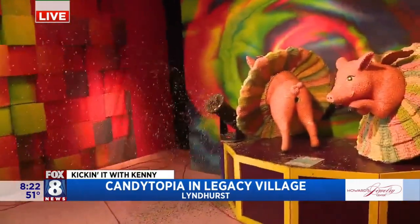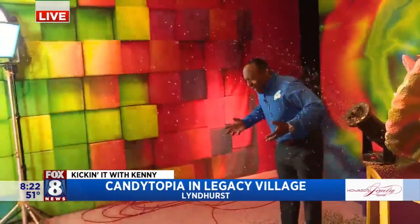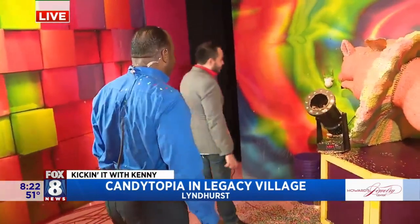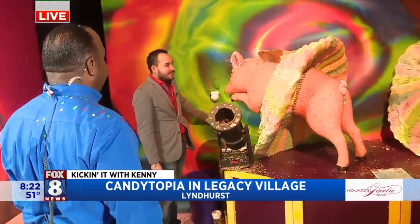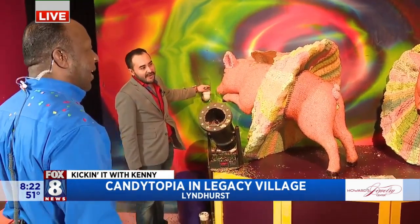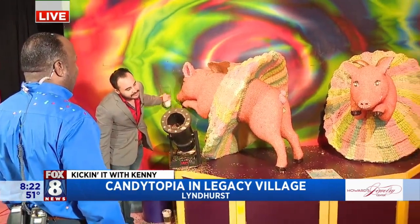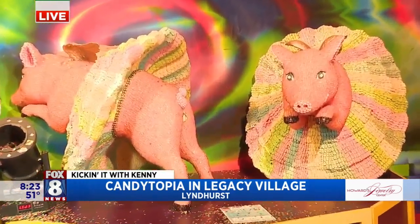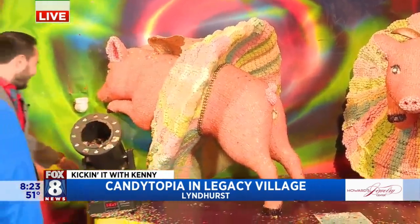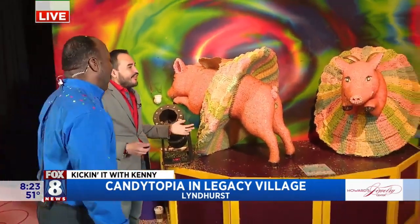Can you believe it? Confetti! There's confetti here — a confetti shower. Unbelievable. We like a little color and a little fun. Nothing wrong with some confetti, a little confetti going everywhere. You name it — it's all about nothing that makes sense.